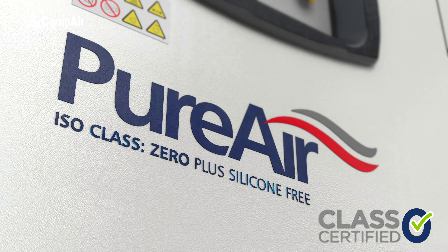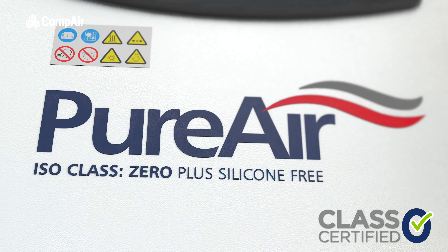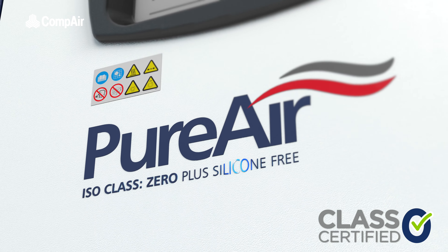All pure air compressors are not only certified Class Zero oil-free, but also 100% silicone-free.